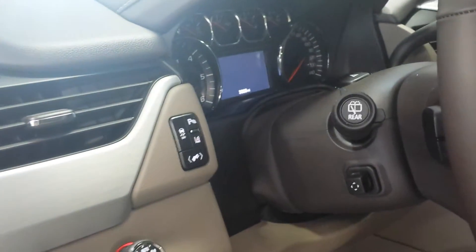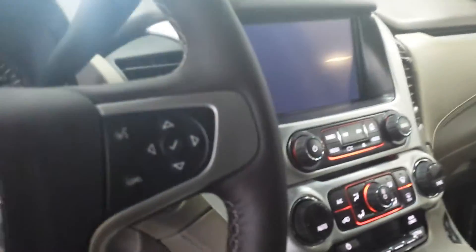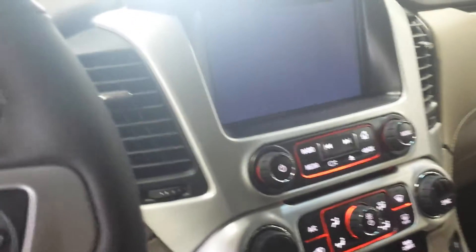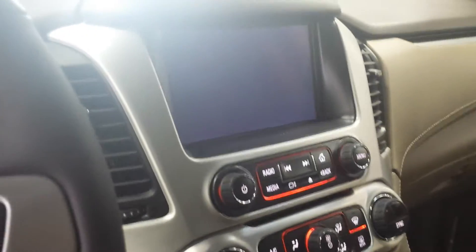Lane departure, power pedals, power tilt and telescoping steering wheel, heated and cooled front seats, dual zone air conditioning with rear air conditioning controls, third row seat.